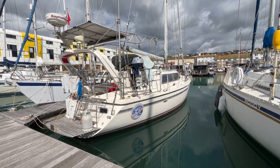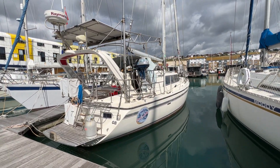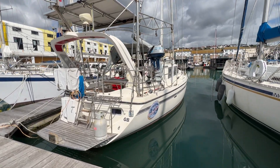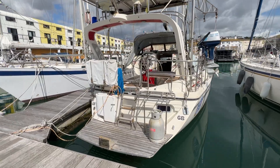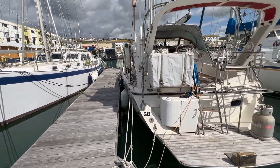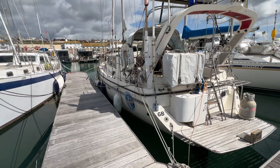Hi everybody, this is Tim from Boatshare Dropbrokers and I'm going to take you for a different tour around the same boat — this 1990 Moody Eclipse 43, looking lovely in the sun. We'll just talk about the ins and outs: how she is, how her layout is, around the whole boat just to give you an idea.